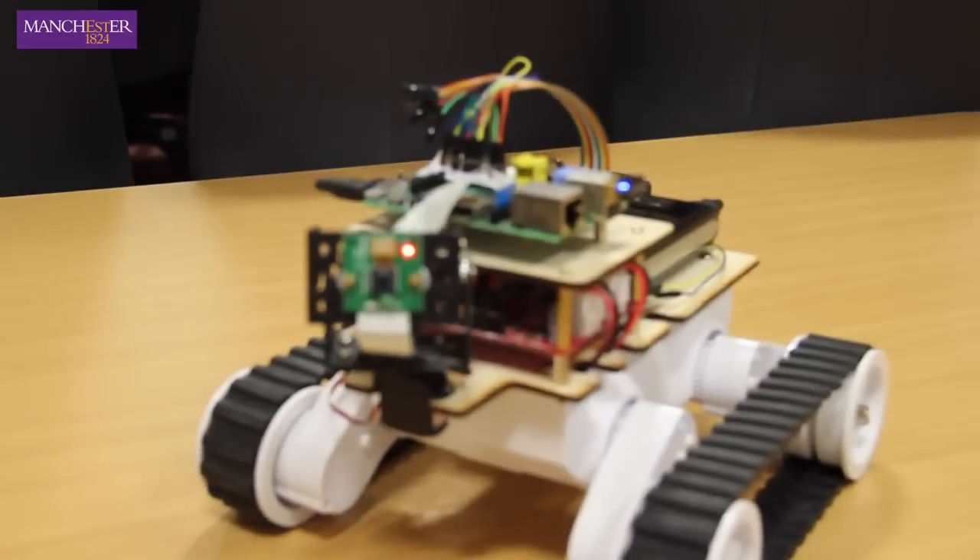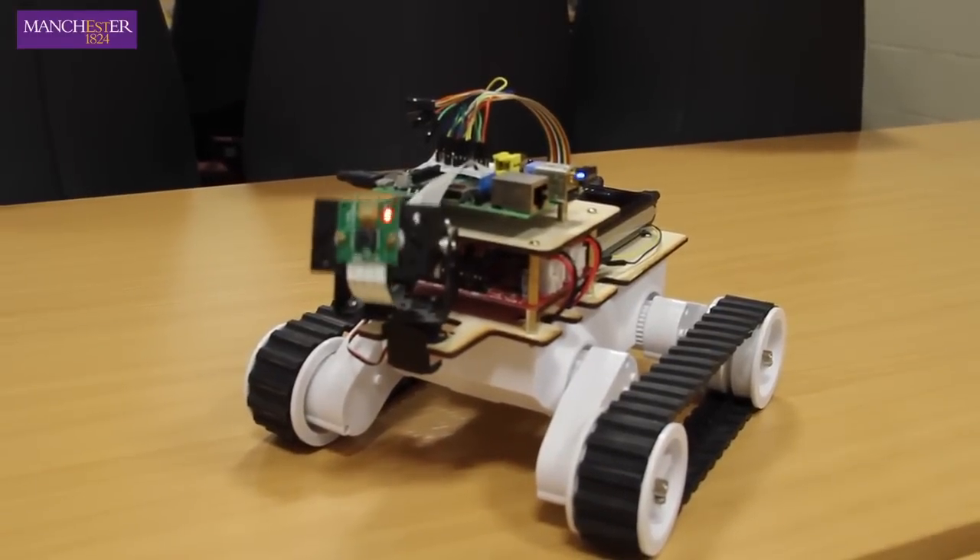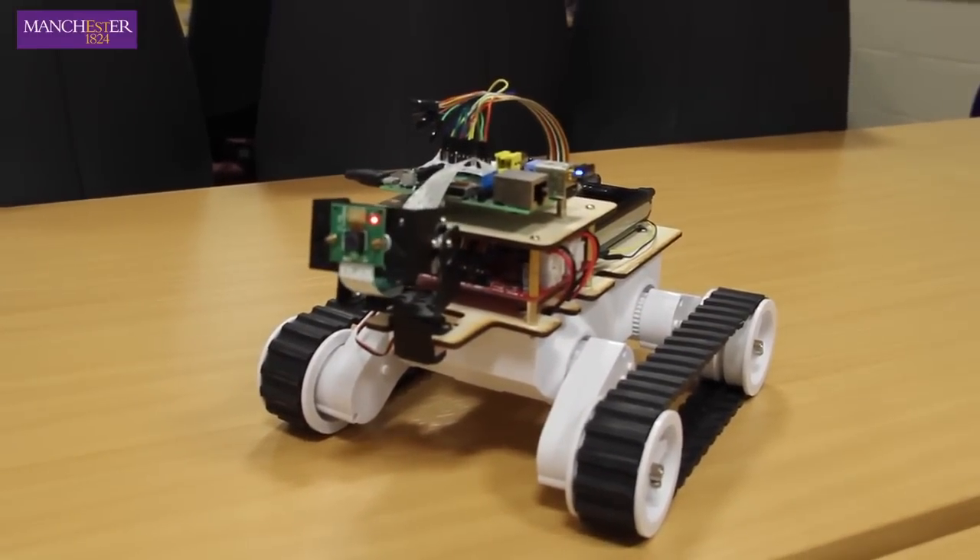The best thing about my project was the fact that I got to build something really interesting using a different range of technology. I was really keen on learning how to build Android apps because they shape the smartphone industry.